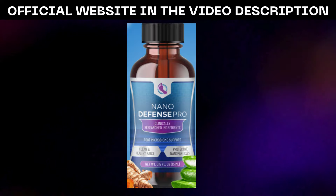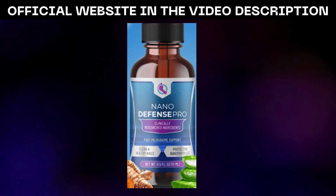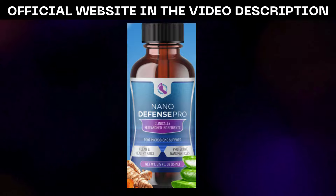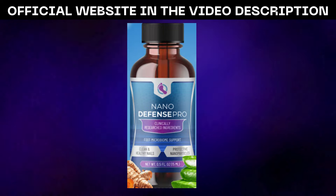The anti-inflammatory properties of NanoCurcumin and NanoCorcetan have helped to soothe irritation and redness, while the antioxidant effects have provided protection against oxidative damage, leaving my skin looking and feeling healthier than ever before.